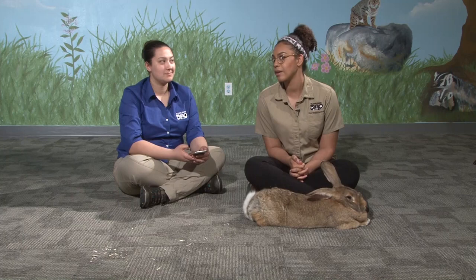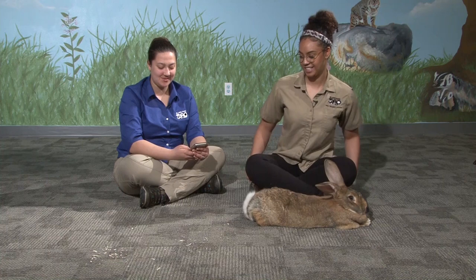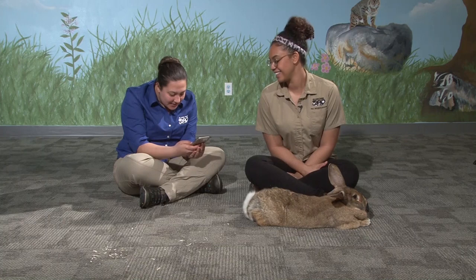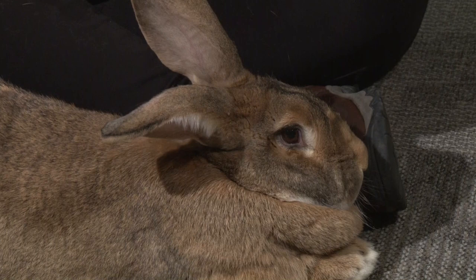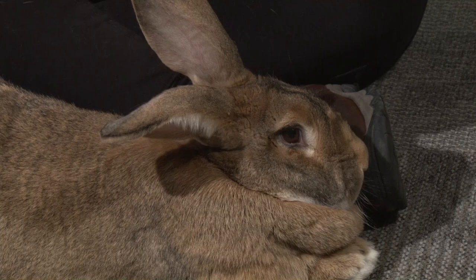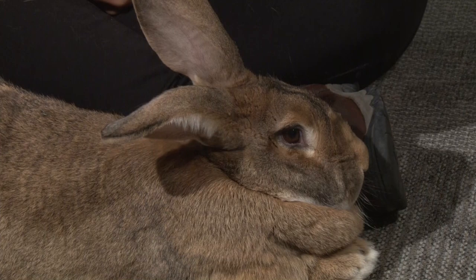Julia is wondering if there's a name for the poop that rabbits eat. I'm not 100% sure — that's something interesting to look up! As for how long bunnies live — it depends on the breed. Sometimes they can live up to around 15 years, but eight to ten years is generally a good marker.